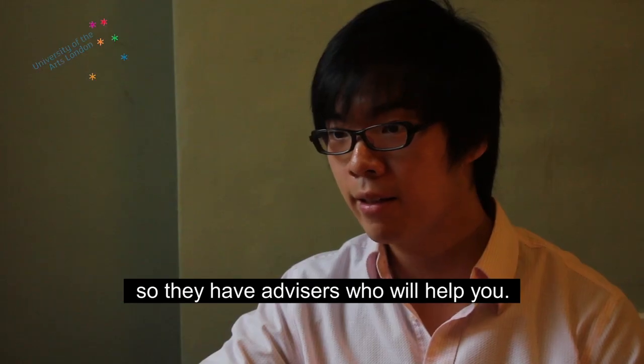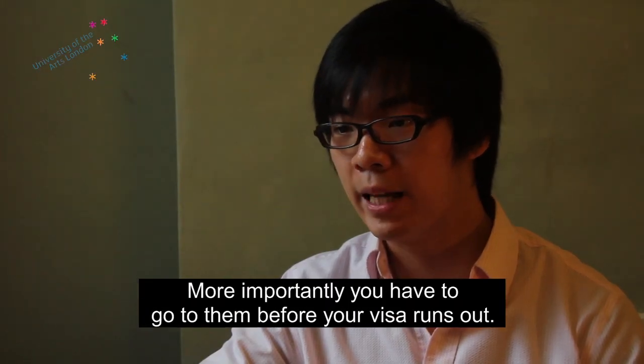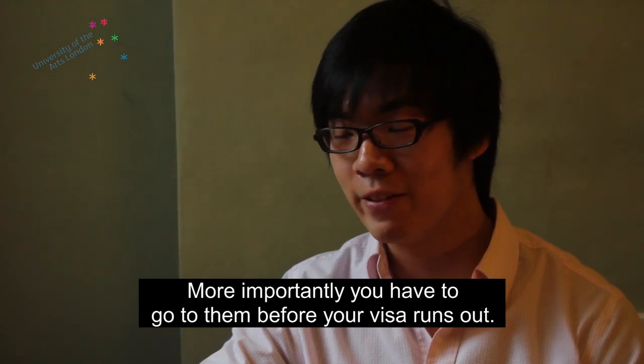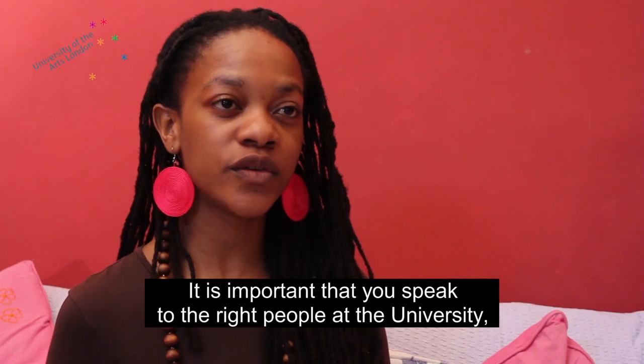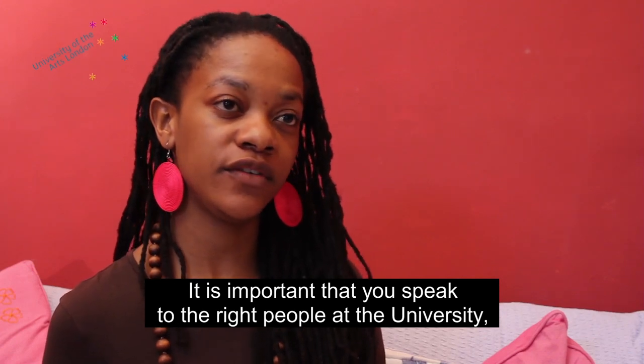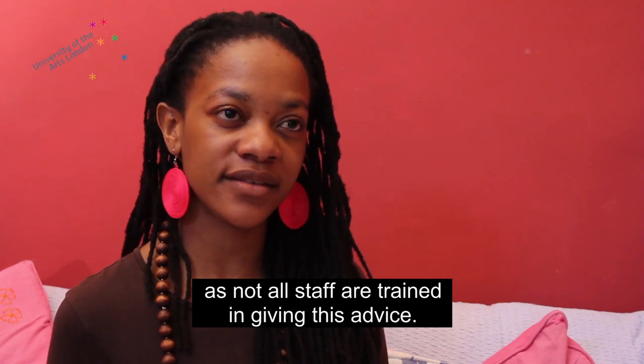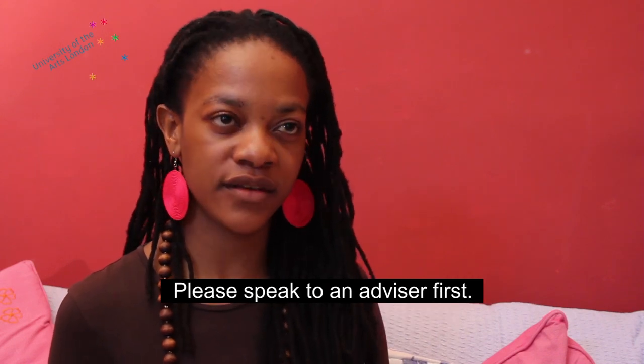So they've got advisers and they'll help you. But more importantly, you have to go to them before your visa is running out. It's important that you speak to the right people at the university, as not all staff are trained in giving this advice. Please speak to an adviser first.